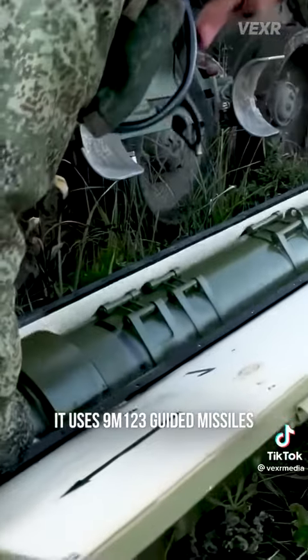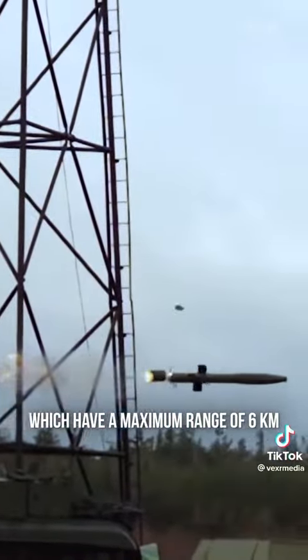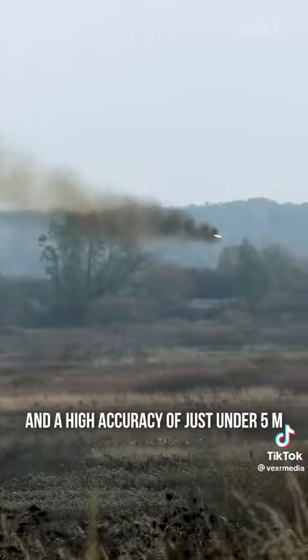It uses 9M-123 guided missiles, which have a maximum range of 6 kilometers, a maximum speed of 400 meters per second, and a high accuracy of just under 5 meters.